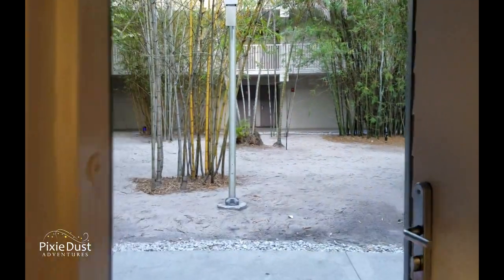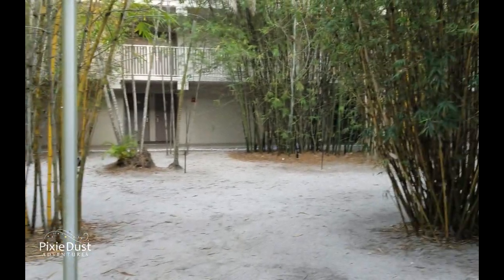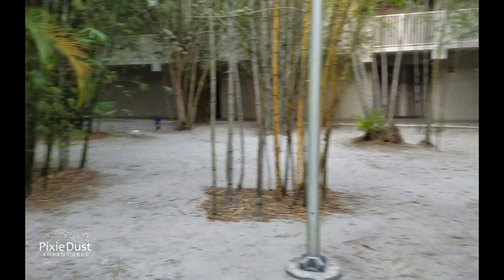We're at the bamboo garden with all this sand. Look at the bamboo — it's really pretty.